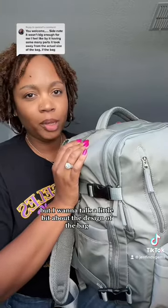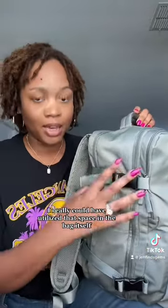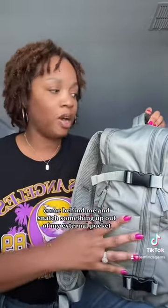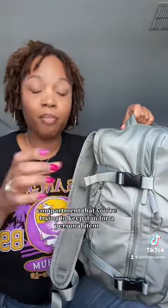I want to talk a little bit about the design of the bag and where I think it lacked. All of the external pockets really do take away from the size of the bag — I really could have utilized that space in the bag itself. I'm not a fan of them for security reasons; someone could come behind me and snatch something out of my external pocket. Also, using an external pocket is going to make the bag bulkier, which makes it more difficult to fit into the personal item compartment.